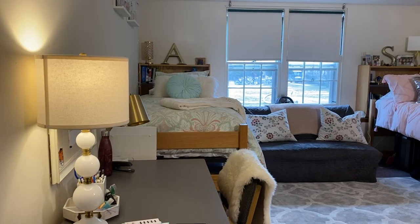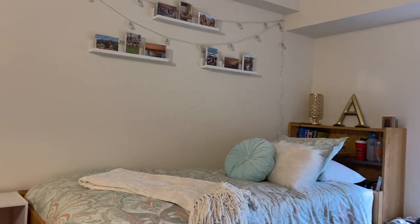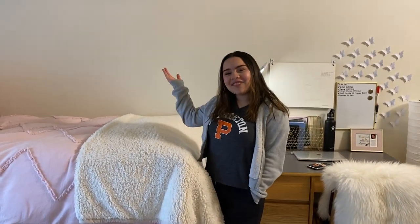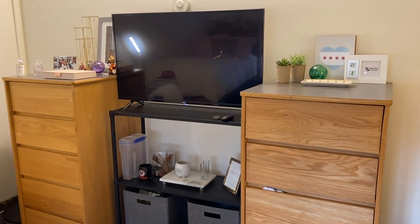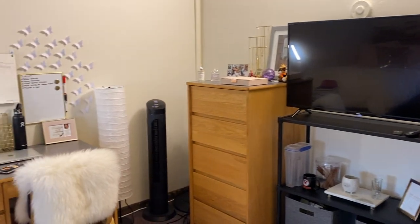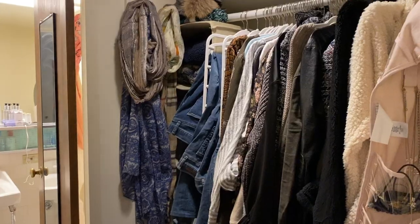Hi, I'm Sophie, Princeton class of 2023. I'm a first-year, and welcome to my room. This is what her side looks like, and then this is my side of the room.